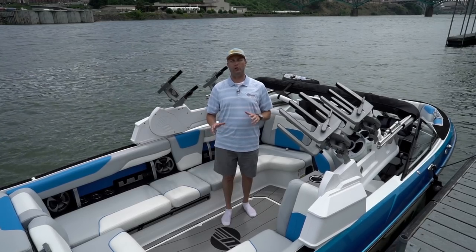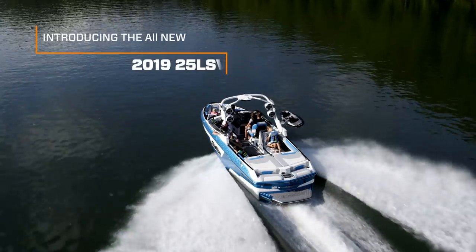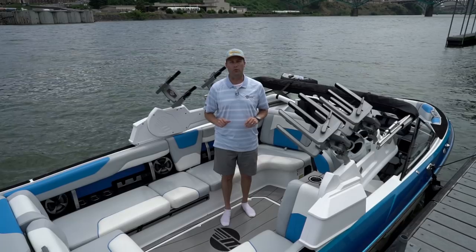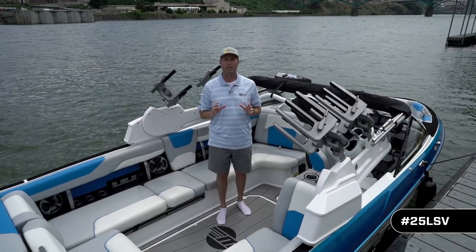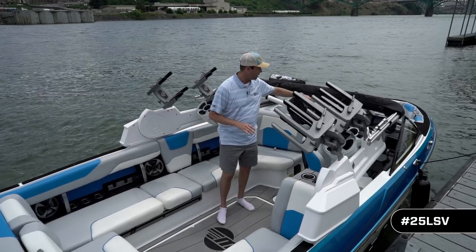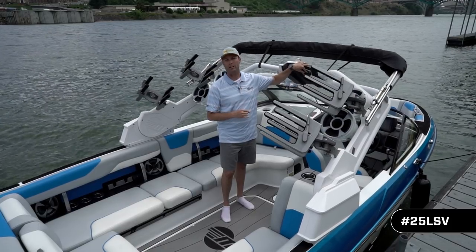I'm on board Malibu's brand new 25 LSV, known around the world as the limo on the water. Right away we're going to show you one of the biggest, coolest new features we've got this year — three years in development — the all-new G10 Power Tower. Notice just how low it folds, and with a very easy switch of the finger, the tower goes up automatically.